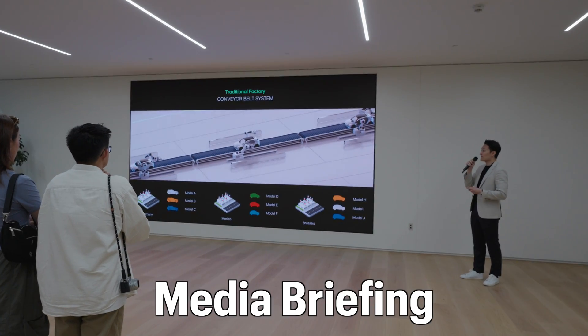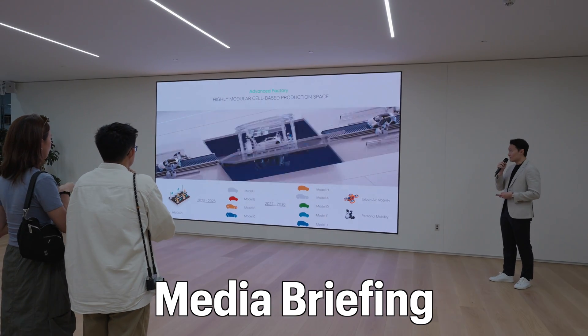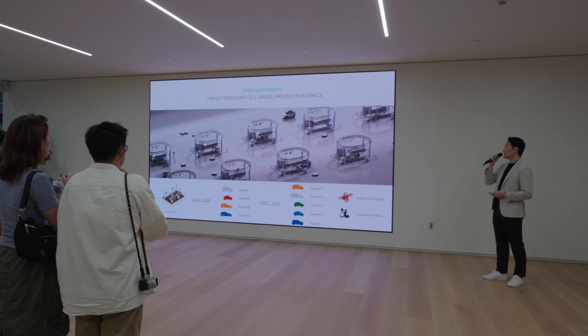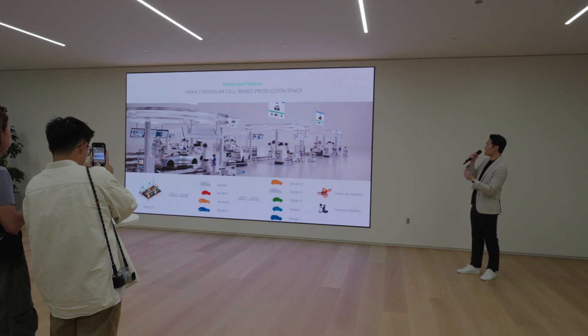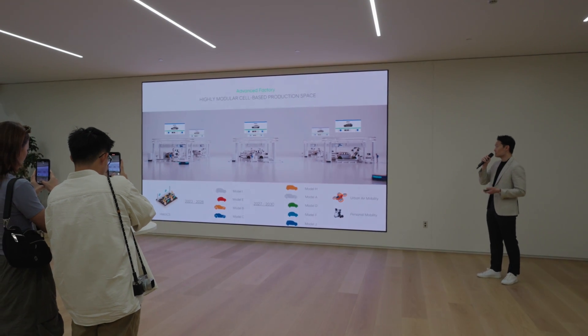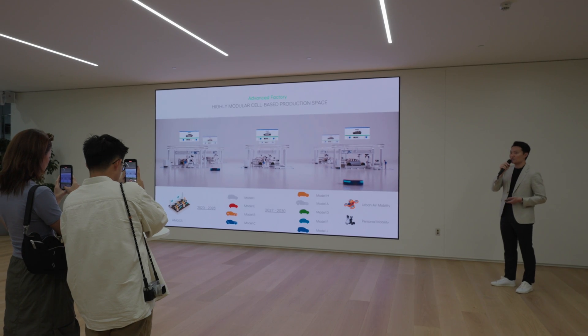We want to innovate the entire manufacturing process and make it highly modular, flexible and customizable. So we have come up with an entirely new approach — it's called the cell-based production system. These oval-shaped cells are all highly customizable; we can transform them to fit whatever production requirements we require.